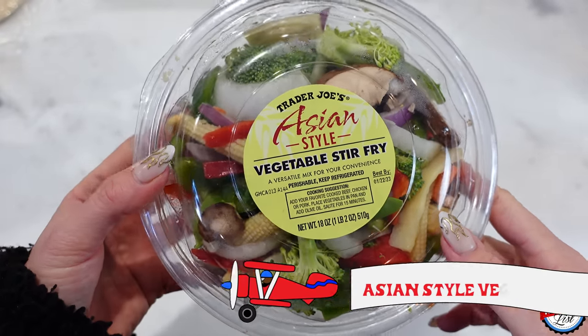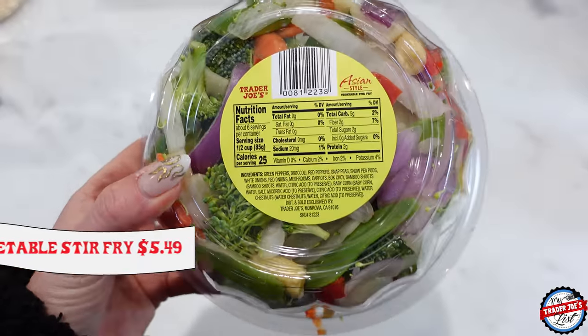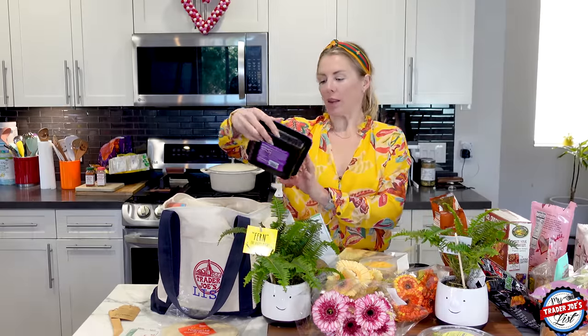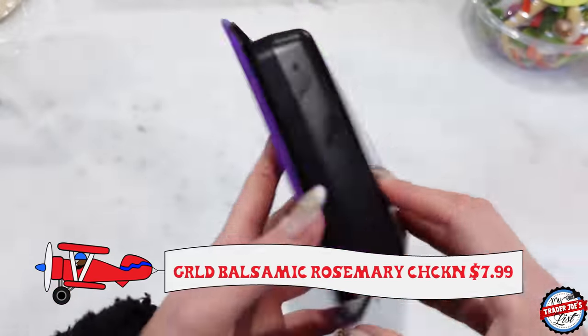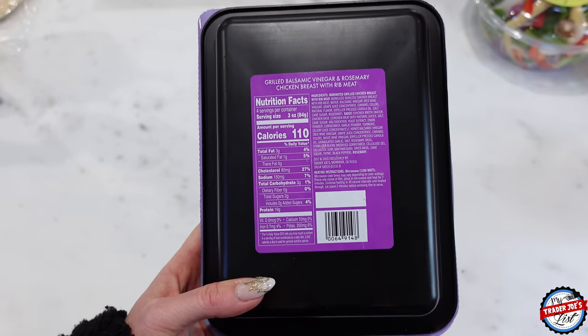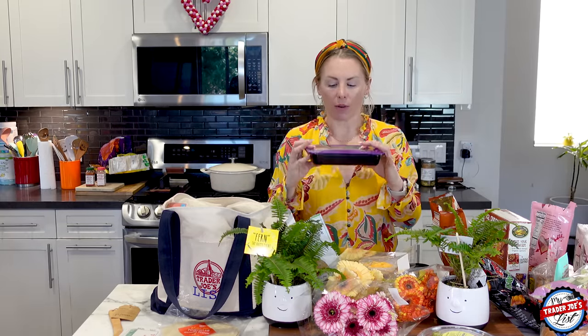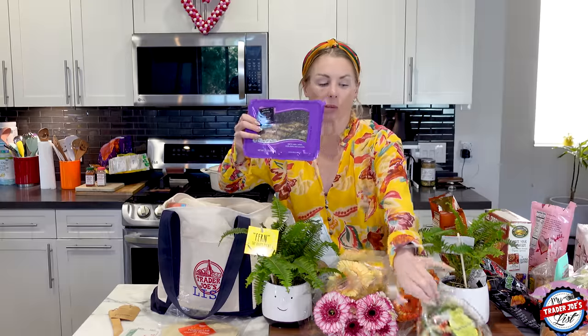Asian-style vegetable stir fry — this is great. If you don't want to spend a lot of time cooking, a little bit of olive oil, toss this in, and it's super yummy. And then this is the grilled balsamic vinegar rosemary chicken breast. I did a takeover with Callie Golickson from Peloton and this is one of her favorites — and she's right. Simon bought this once and I tried it and loved it. You wouldn't think the balsamic with the stir fry would go well together, but it's actually really, really yummy.